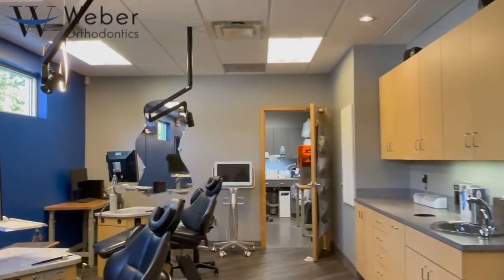Down this hall we have a lab, and within this lab we have the latest technology and a 3D printer. What that allows is for us to really manage most of our aligners and retainers in-house.